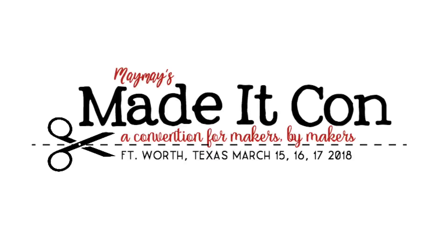Hey guys, it's Maymay and I'm so excited for you to get to meet Cinnamon Cooney, the Art Sherpa. She and I didn't have time to do a live video like I did with the other teachers for Made It Con, but she so graciously filmed the following clip for you guys to tell you all about the classes available and how you can have more fun than you ever imagined with painting. Check out Cinnamon — if you want information about her classes, I will link them in the description below.